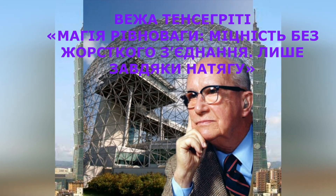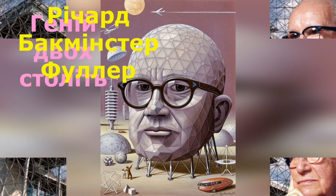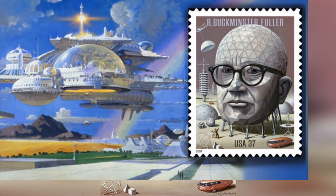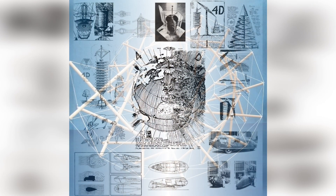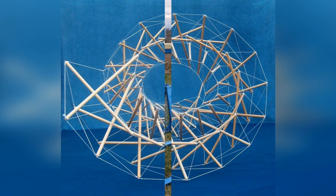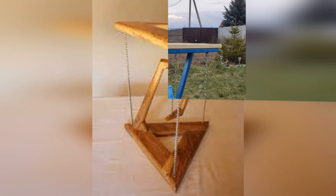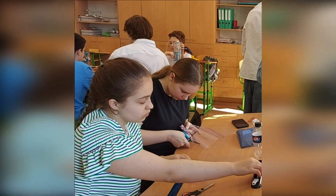Tensegrity Tower. At 32, Richard Buckminster Fuller was broke and unemployed. Before that, he had been kicked out of Harvard twice. One day, he asked himself an interesting question: does humanity have a real chance to survive and succeed on Earth? And if so, what can one ordinary person do that big organizations, corporations, or even governments cannot?